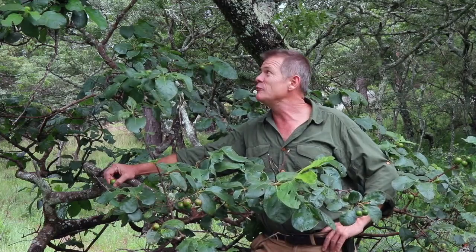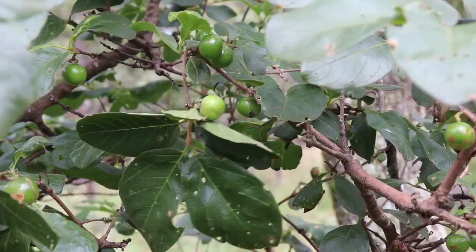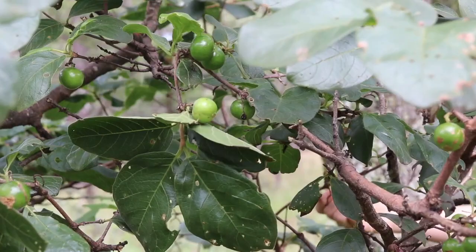When they ripen and turn brown, you will see flocks of birds coming for them — very popular, and they make a wonderful addition to anyone's garden because of that. The leaves are eaten not by cattle interestingly, but they are eaten by goats and a wide range of wild mammals. The fruit are very popular with monkeys, baboons, bush babies, squirrels, and a very common nightly visitor to underneath a Wild Medlar tree is the bush pig.